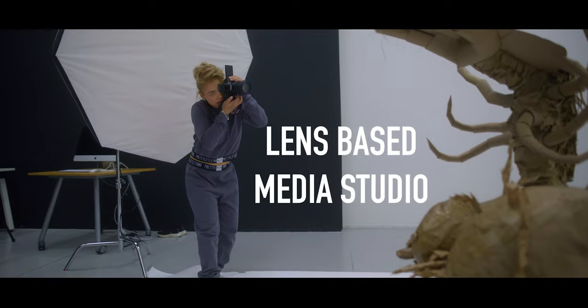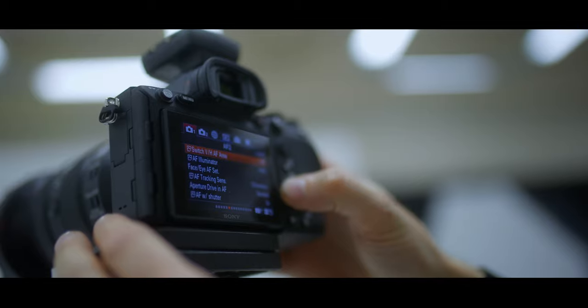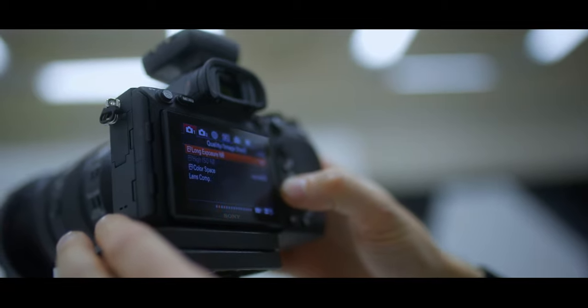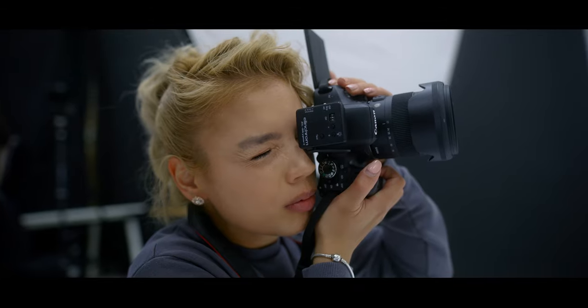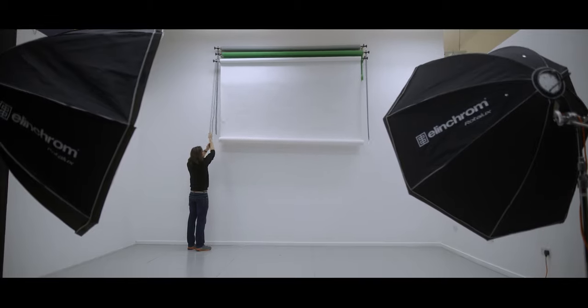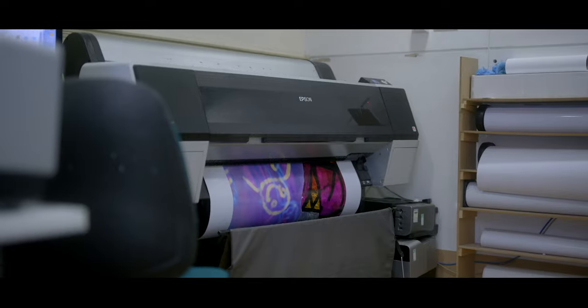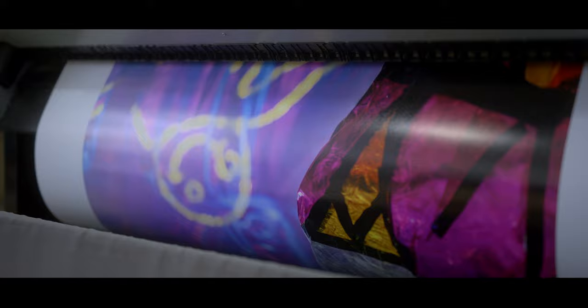The lens-based media studio is a bookable space used in the creation and documentation of work, and as a space for testing out projections and video installation. The space is equipped with studio lighting with background rolls and blackout areas. Large format digital printing is also possible at the School of Art, where we have a fully colour managed workflow printer.